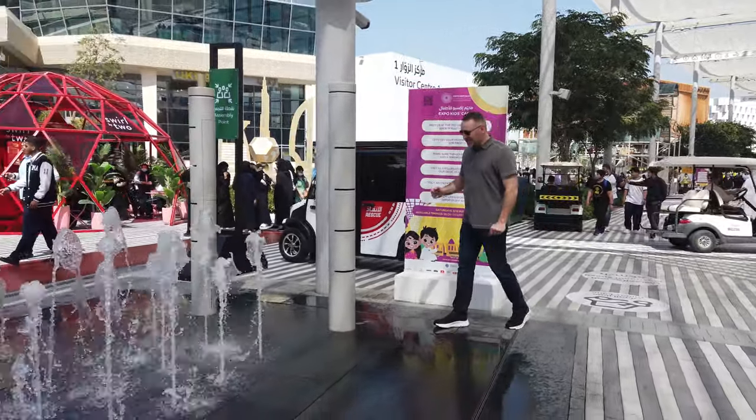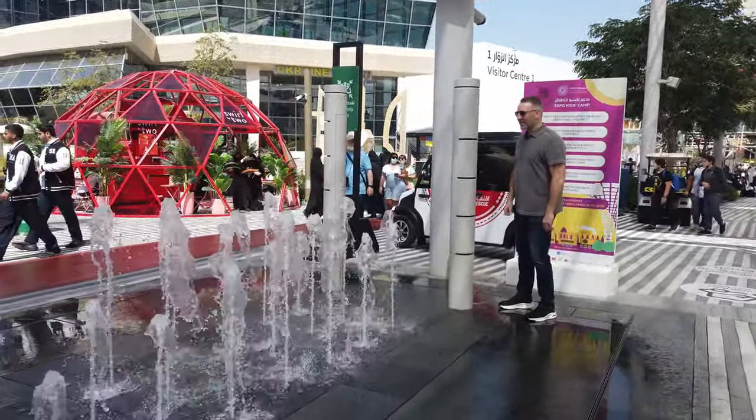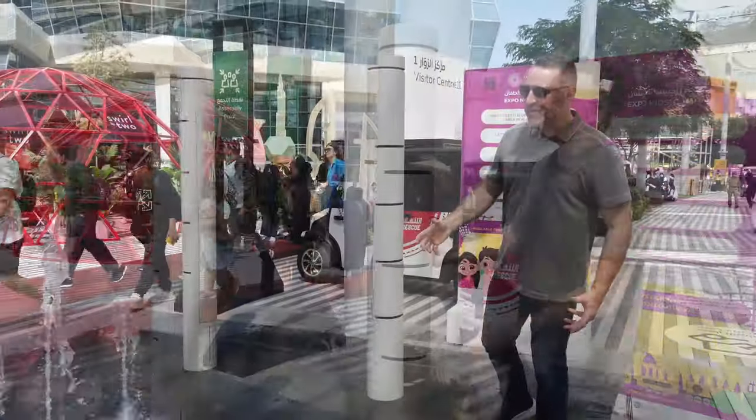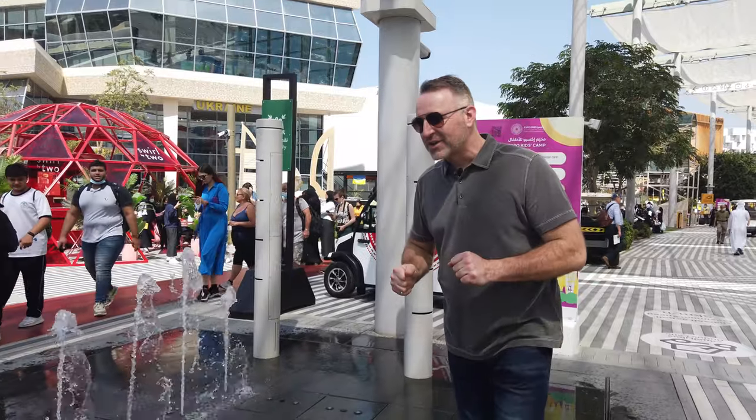Oh my goodness, here it is. Water mirror. What a lovely sight. I'm so stoked to see this water feature.